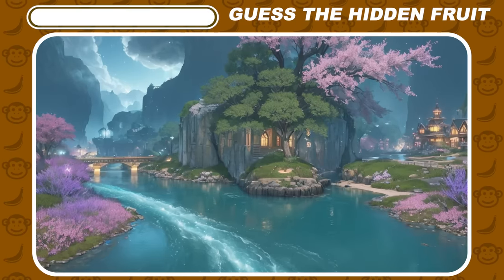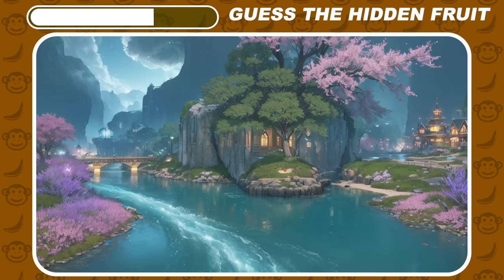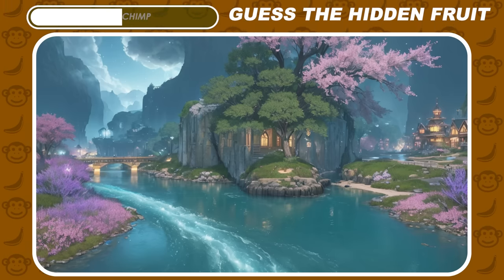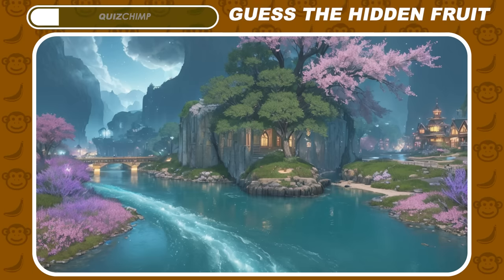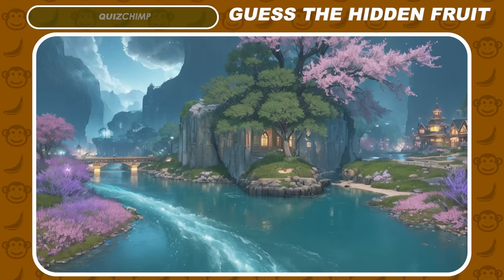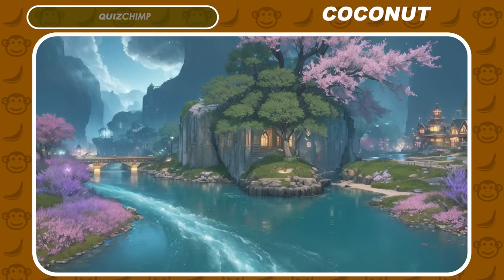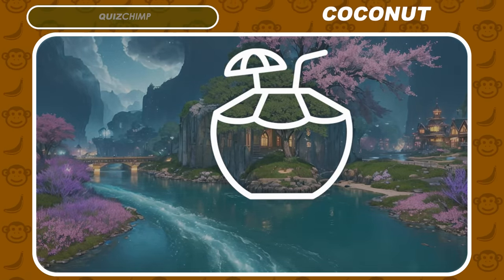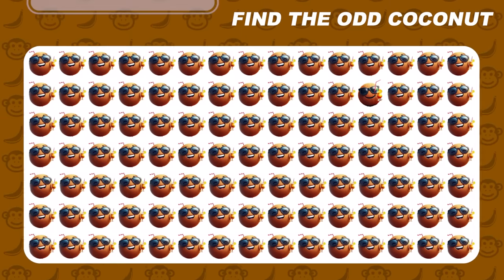Guess the hidden fruit. It's coconut. Can you find the odd coconut?